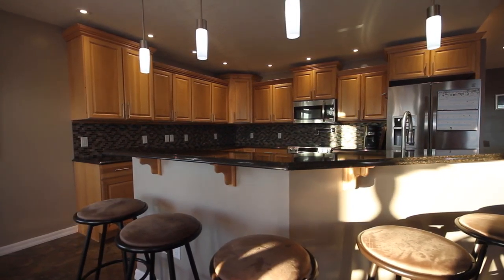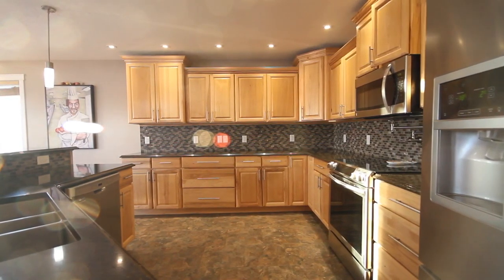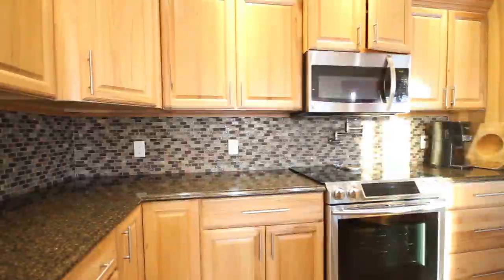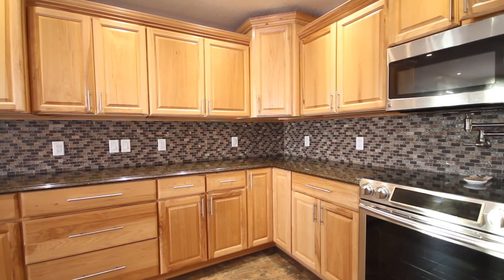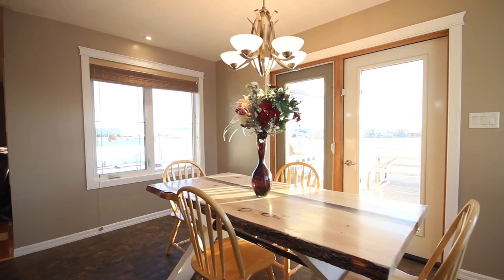family to relax and entertain. The kitchen has plenty of counter and cabinet space, high-end appliances, a pot filler over the range, quartz countertops, hickory cupboards, tile backsplash, and an island. The dining room has plenty of room to entertain and is accented by large bright windows and garden doors with access to your covered deck with built-in lighting and speakers.